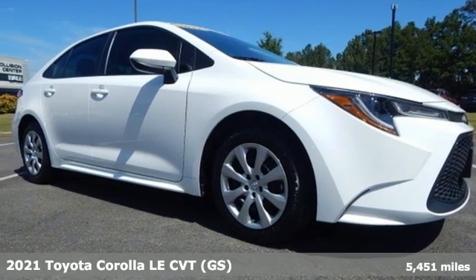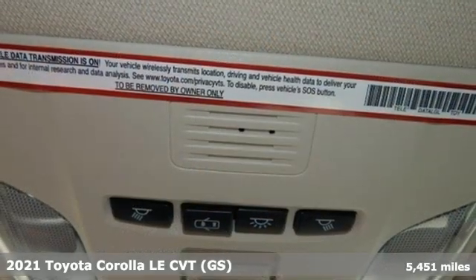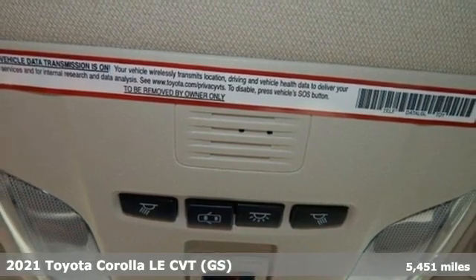It's a 2021 Toyota Corolla. When a car leaves such a striking impression, it's perfectly normal to stare.